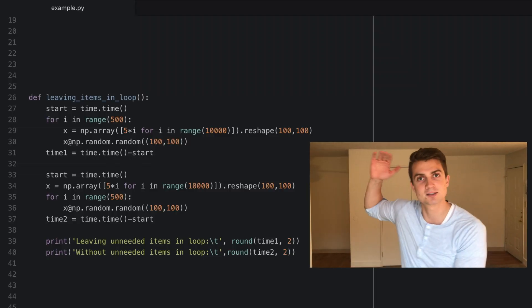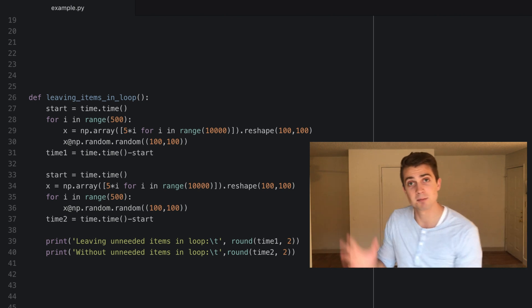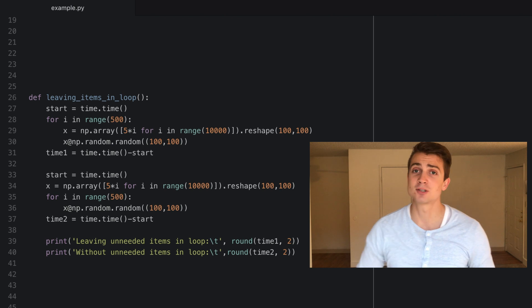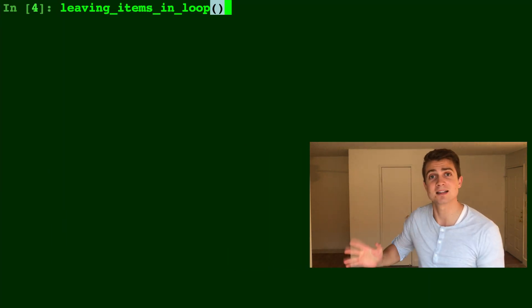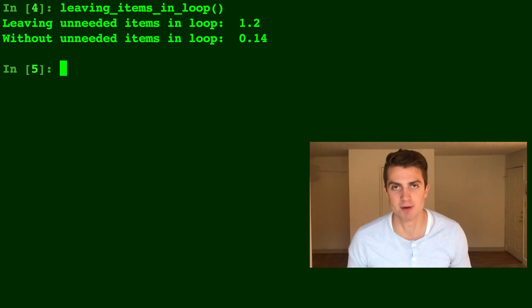Reason number four can be applied to any programming language: accidentally leaving something inside of a for loop that doesn't need to be there. This is going to slow down your code. Take a look at this code — it's running the same exact sequence using the same random arrays. One has the list comprehension inside the for loop and the other doesn't, and it doesn't have to be in there. Pop that out, run the speed test, and it is way faster.